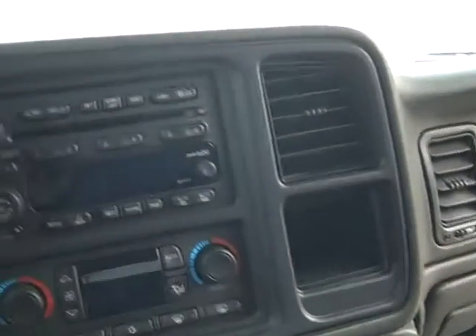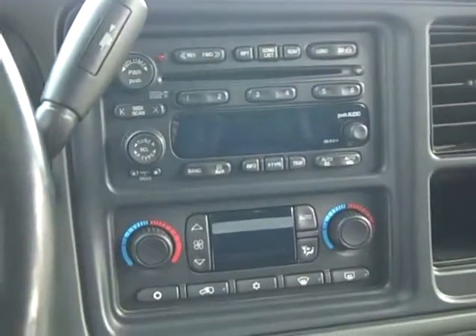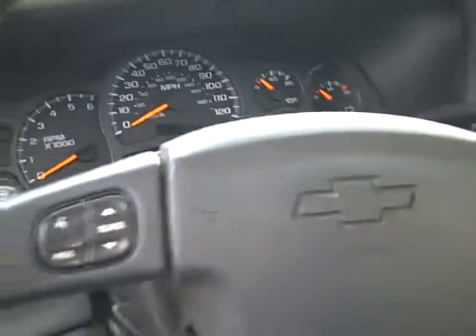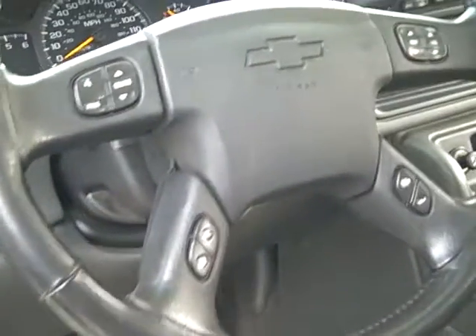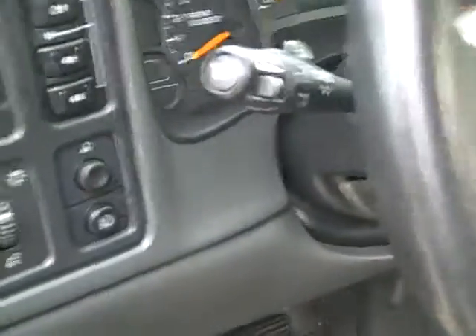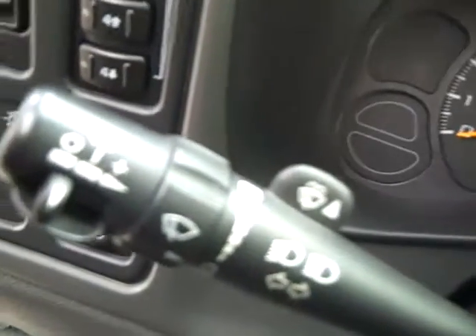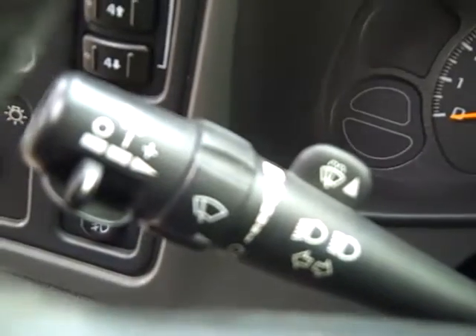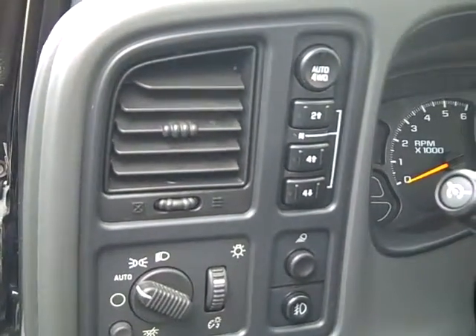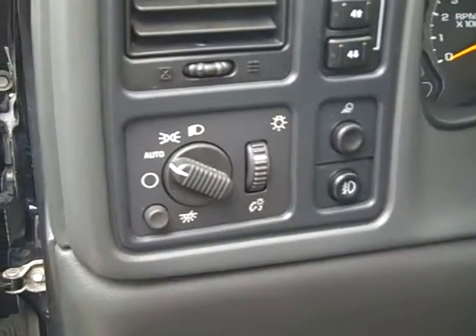Now this has got a 6-disc CD loader with the radio, separate temperature controls, a couple outlets for plug-ins, and the gauge package with the trip odometer. It has little touch controls on the steering wheel for preferences — radio, distance to empty, that sort of stuff. It has your cruise control, delay wipers on the outside panel, all your four-wheel drive stuff: auto four-wheel drive, two-wheel, four-wheel high, four-wheel low, and then all your lighting preferences.